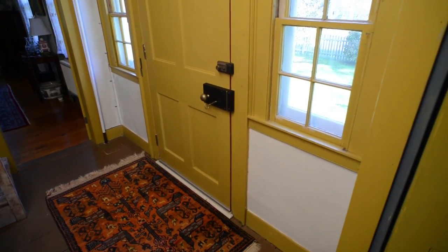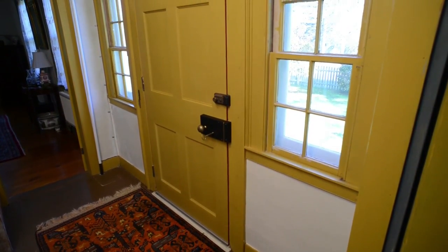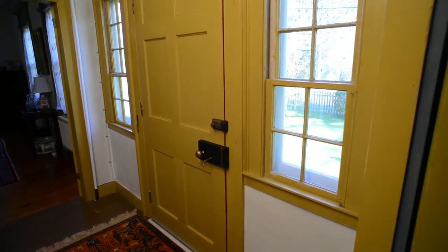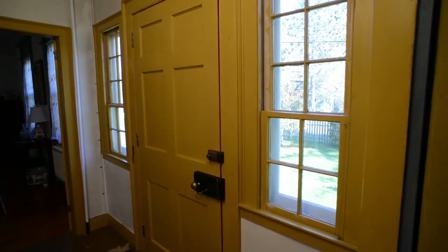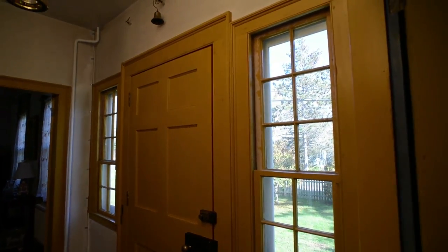The front entryway to this 200-year-old home features the original box lock with key, doorbell, and hanging brass lantern. It also contains the original windows with their wavy bubble glass.